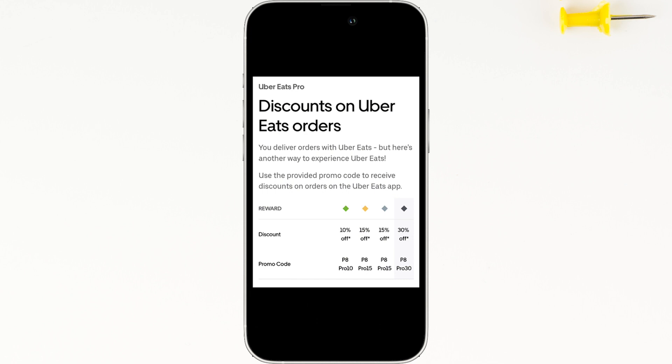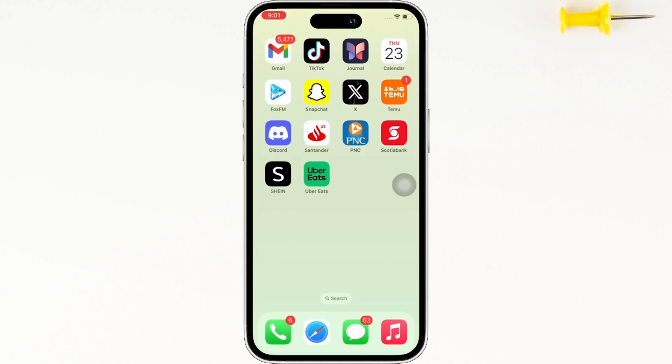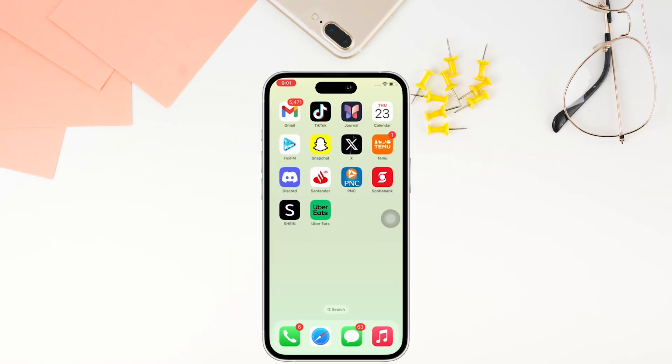So if you are facing the problem saying 'another invite promotion was already applied,' then all that you have to do is you just need to add P8 in front of the Pro part, and then your promo code will work successfully. So this is how you can fix Uber Eats promo not applied.